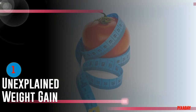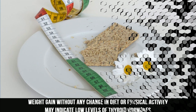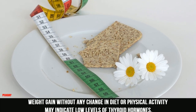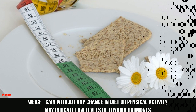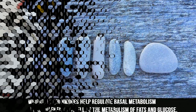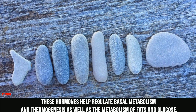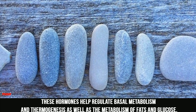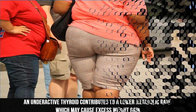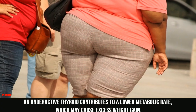1. Unexplained Weight Gain. Weight gain without any change in diet or physical activity may indicate low levels of thyroid hormones. These hormones help regulate basal metabolism and thermogenesis, as well as the metabolism of fats and glucose. An underactive thyroid contributes to a lower metabolic rate, which may cause excess weight gain.